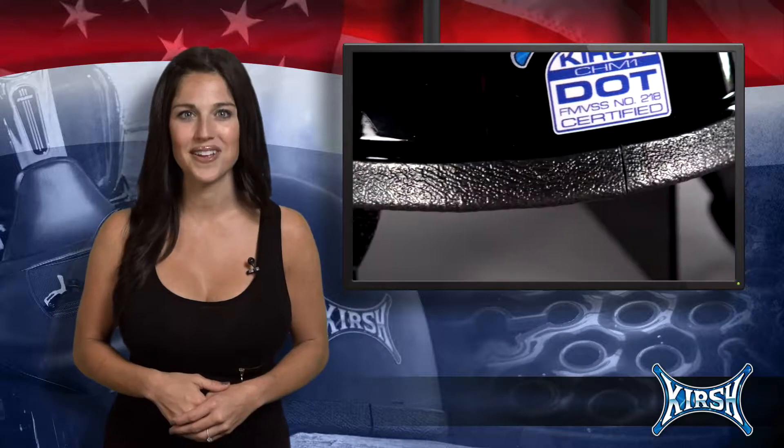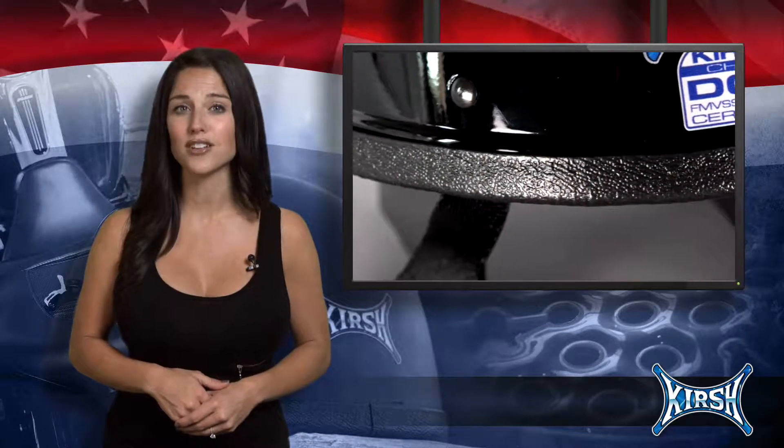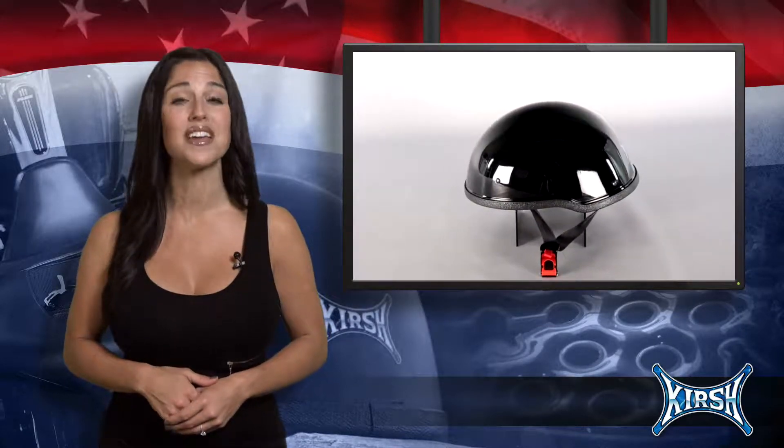Today, the helmet revolution has started. Introducing the toughest, smallest, low-profile, DOT-approved helmet in the world.